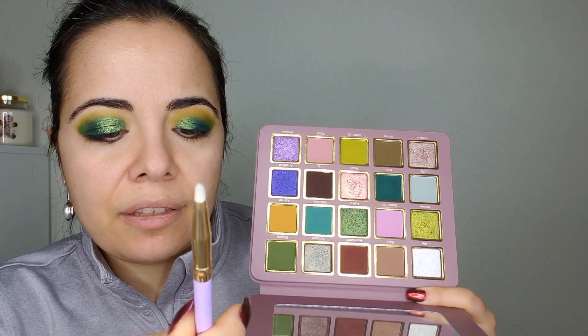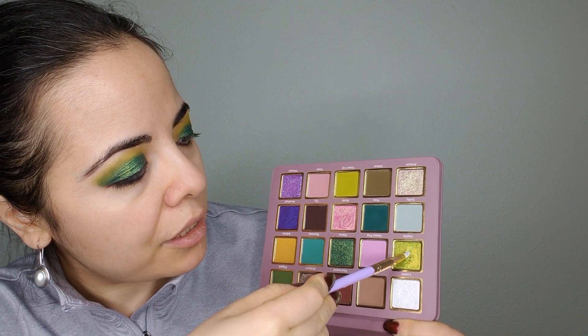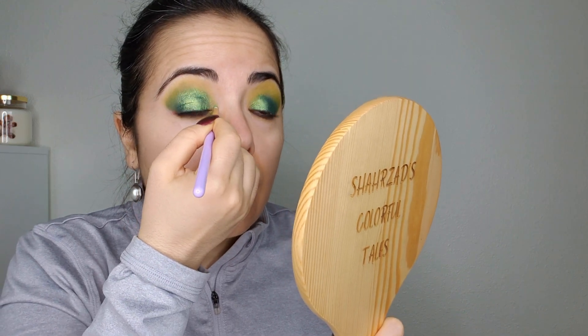With CB5 I'm going into Inspire, this beautiful shimmery lime green, and I'm putting it in the inner corner area, bringing it down and then taking it up.